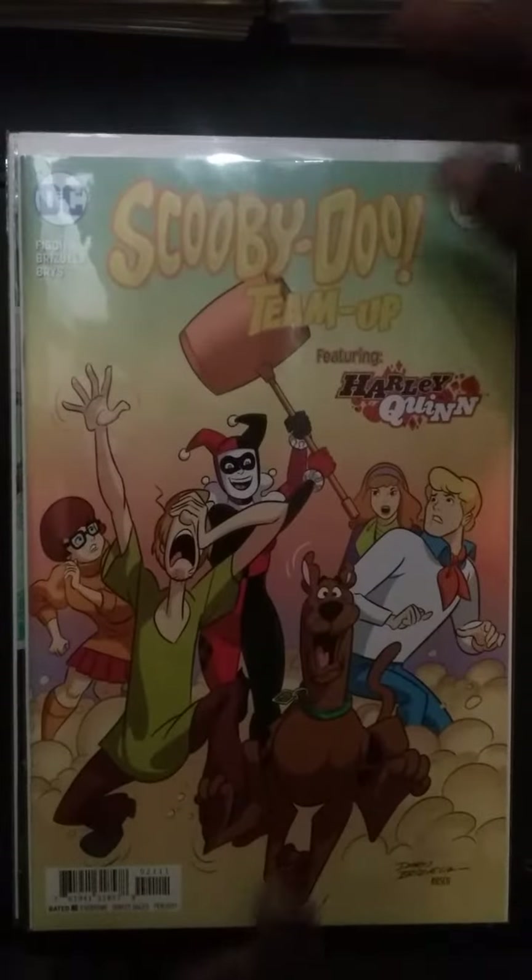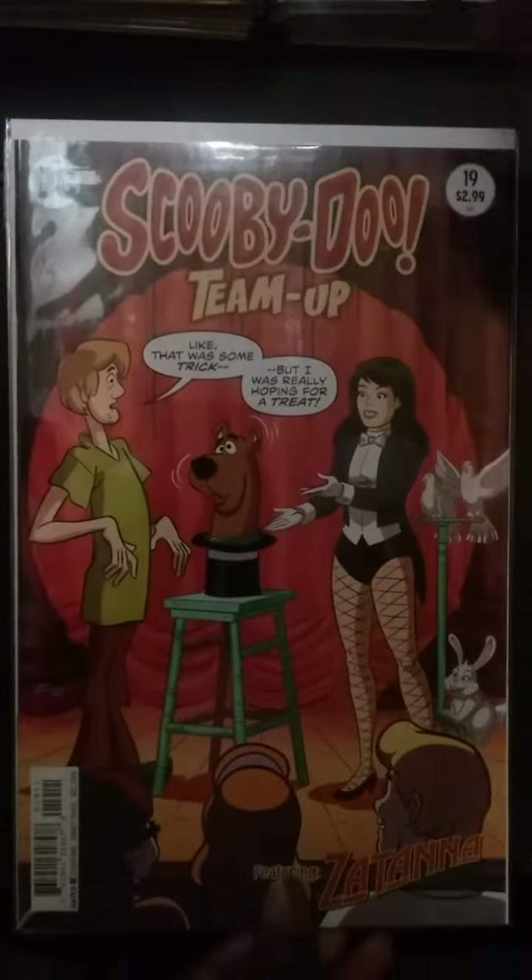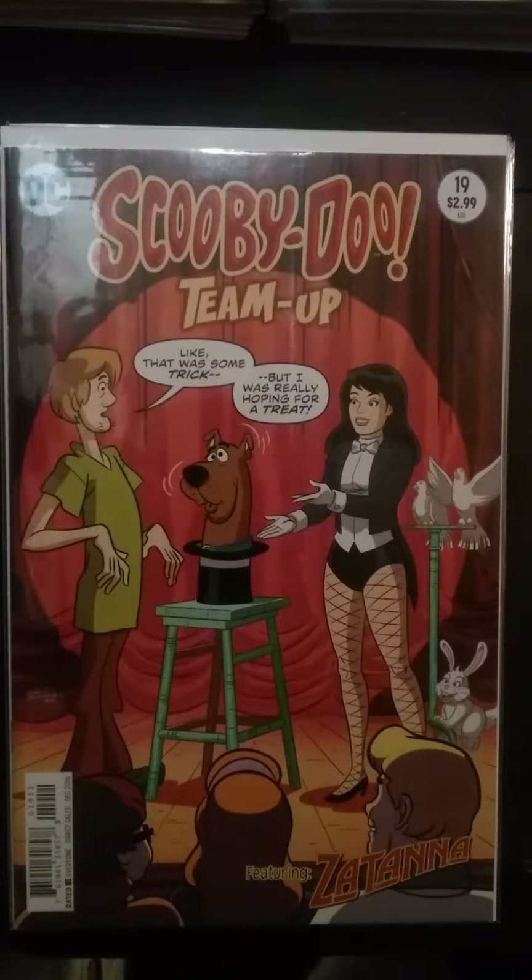I've talked about Scooby-Doo Team Up issue 21 before. I even mentioned issue 12, which is the first actual time Harley Quinn appeared in Scooby-Doo. But this one, I think, has more prominence because it has the Joker, Batman, and Robin — a whole gamut. You can still find this one on the stands. Another Scooby-Doo Team Up is number 19 with Zatanna. Zatanna is also a hot character. She's been around for quite a long time but is now coming into her own, with a lot of people finding a fan base with her — especially because of the Adam Hughes covers in her own book. She's a strong female character that is finally, like Power Girl, getting her due.